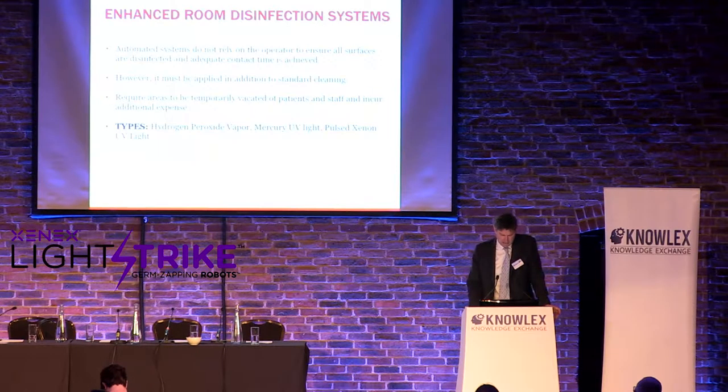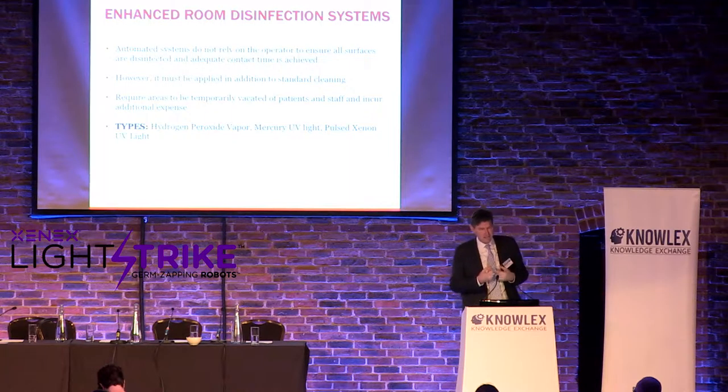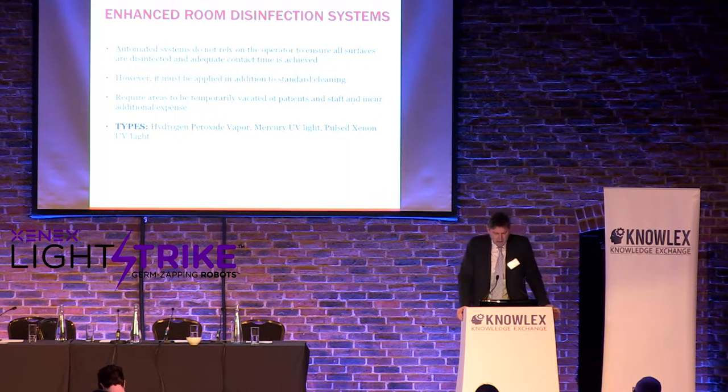So let's look at automated disinfection — any system that disinfects in a no-touch, automated way. There are a couple of technologies: hydrogen peroxide vapor, mercury UV, pulsed UV, and some emerging systems including ozone.